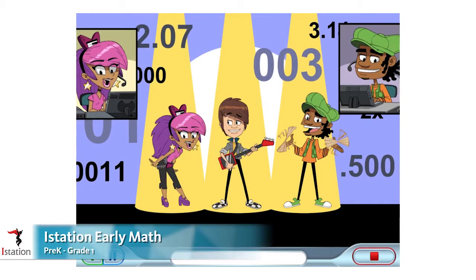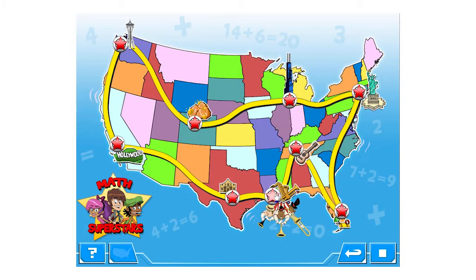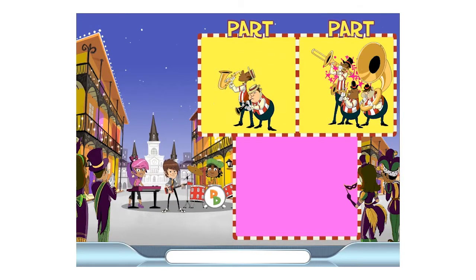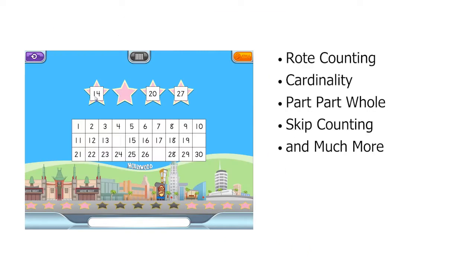Students in pre-K through grade one join the rock band Donnie and the Decimals on a U.S. concert tour. While on tour, students sing original instructional songs which are the basis for lessons on rote counting,